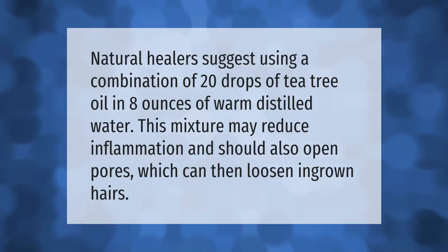Natural healers suggest using a combination of 20 drops of tea tree oil in 8 ounces of warm distilled water. This mixture may reduce inflammation and should also open pores, which can then loosen ingrown hairs.